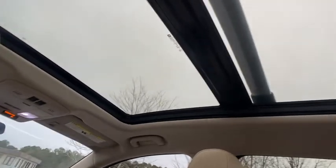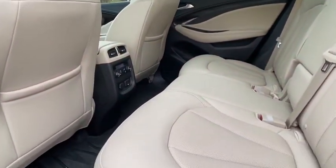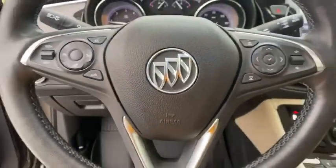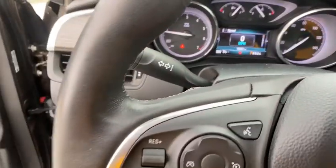Additional features include an anti-lock braking system, leather-wrapped steering wheel, Bluetooth, cruise control, keyless start, floor mats, auto-dimming rear-view mirror, aluminum wheels, four-wheel disc brakes, climate control, and rear defrost.